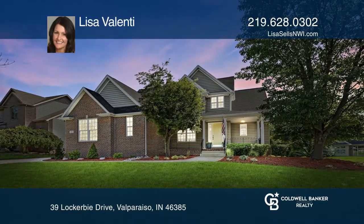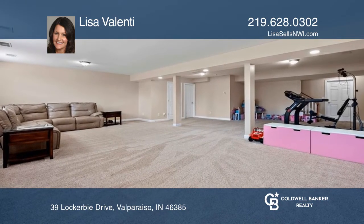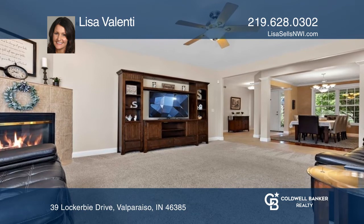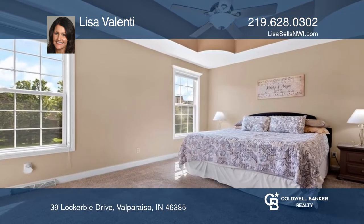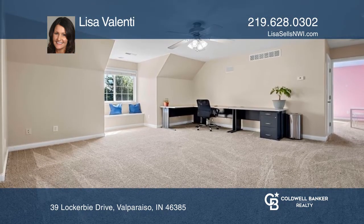This immaculate home in the Aberdeen subdivision offers nearly 5,500 square feet and a daylight basement. The interior features a fireside great room and formal dining room, an eat-in kitchen with granite counters, and a main-level suite. Upstairs includes a huge loft and three more bedrooms, one with a private bath.